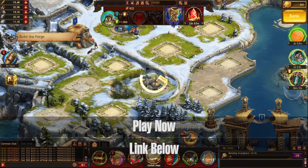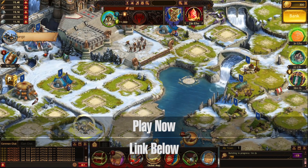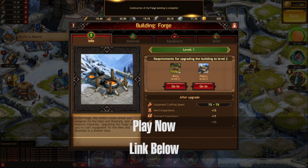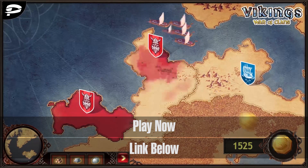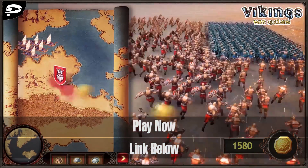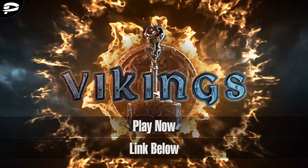Another great thing with Viking War of Clans is that it's absolutely free to play. You guys can head on down to the description box below — I've got a link right there, and as a bonus you get an extra 200 gold coins to start your adventure. It's a really fun, addicting game and you guys will absolutely have a blast playing it.